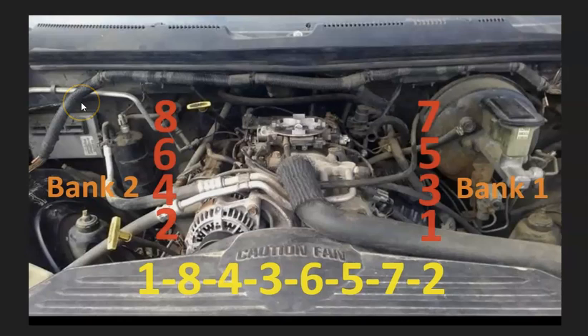To show this, I made up this diagram. The cylinder locations are: when you open the hood, on the right hand side is going to be one, three, five, seven. And on the left is going to be cylinders two, four, six, and eight.